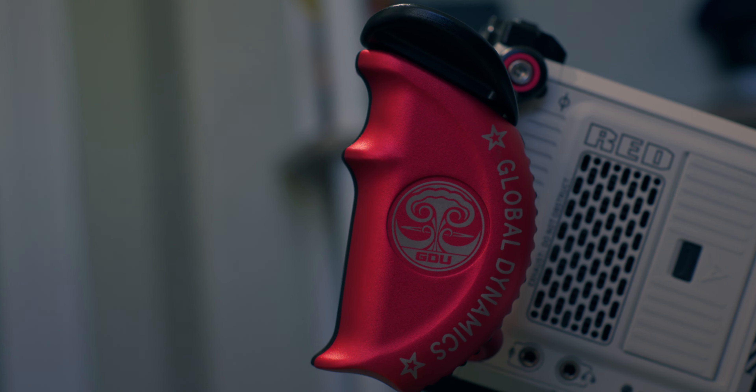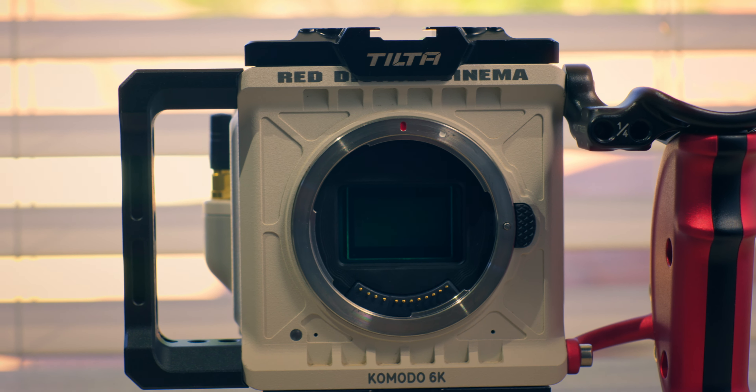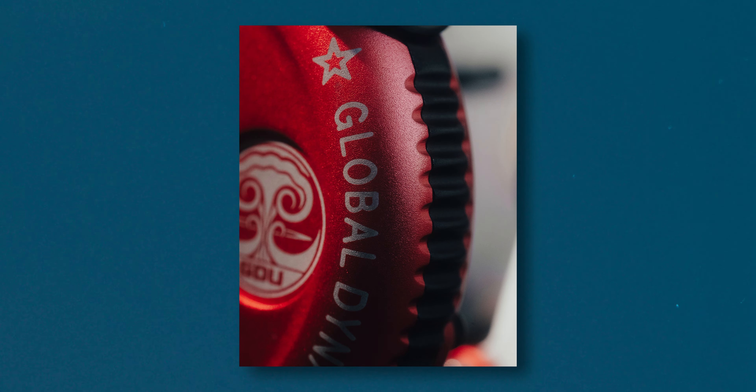Now let's talk about some of the negatives. One of the biggest negatives for me is the price for accessories. Everything you buy for the Red Komodo is going to have a Red tax on it — side handles, rails, top handles, media — it's all just a little bit more expensive because it's for the Red Komodo. It is a little annoying, but once you start building your kit out, you don't have to constantly keep buying stuff. It's so expensive that I stick to what I have and make it work.